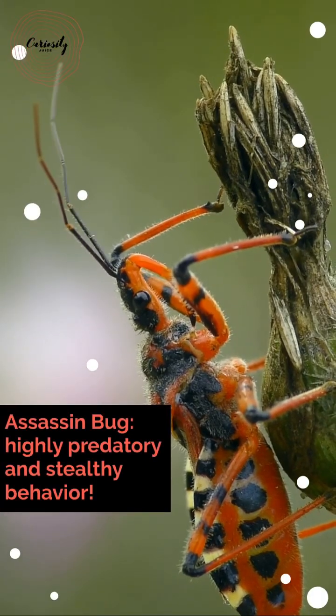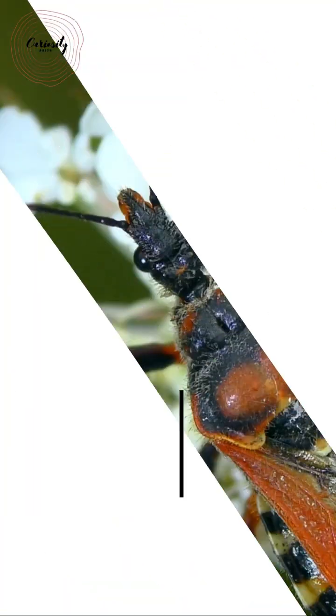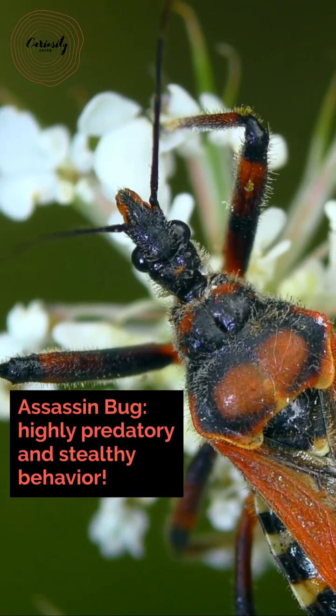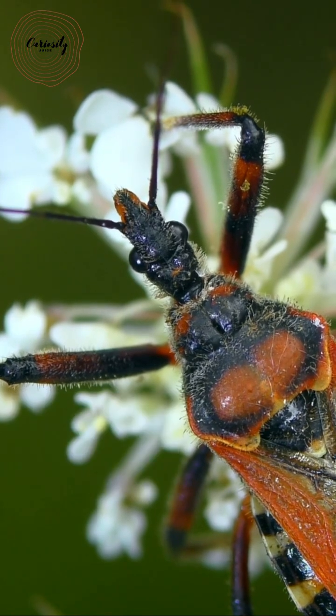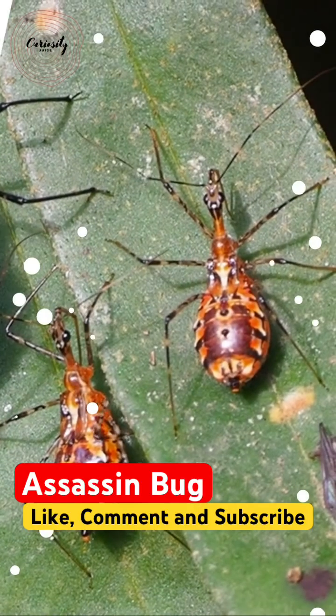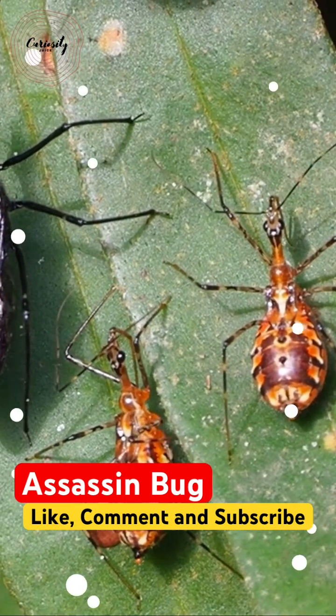There are more than 7,000 species in the huge family known as the assassin bug. The term refers to the animal's exceptionally stealthy and predatory character. Although they can bite painfully, the majority of species are helpful to humanity since they eat agricultural pests, but a few are bloodsuckers that feed on people.